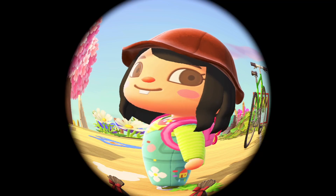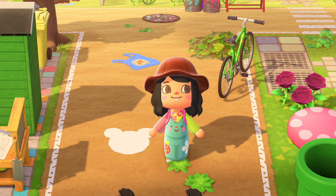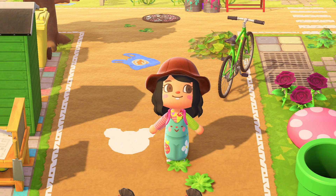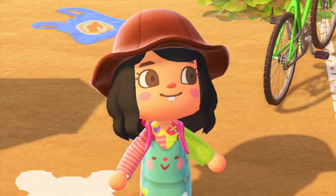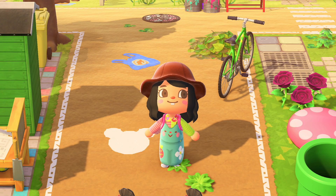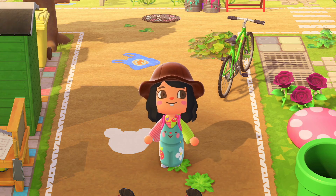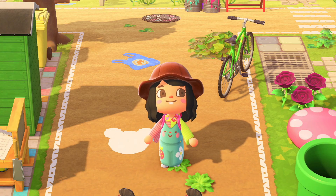I did it, she is finally done! Hi everyone, welcome back to my channel. Today I'm going to be touring my finished forever island called Gumdrop. As you guys know, I've been working on this island for far too long, but she is finally done — the beaches are done, everything is finished, she is perfect and I'm so excited to share this island with you guys today and reveal the dream address.